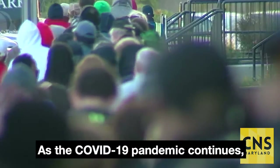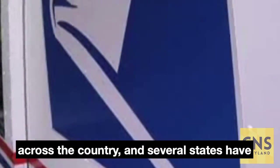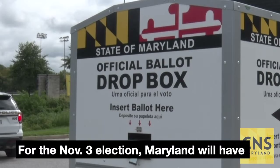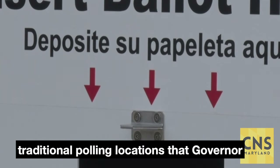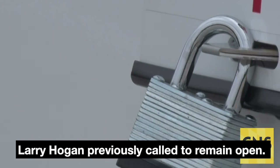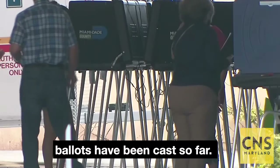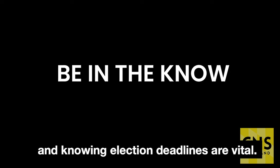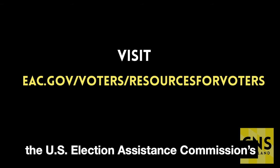As the COVID-19 pandemic continues, voting looks different this year. Mail-in voting options have been expanded across the country, and several states have reduced in-person voting to slow virus transmission. For the November 3rd election, Maryland will have roughly 360 voting centers, a heavy drop from the nearly 1,800 traditional polling locations that Governor Larry Hogan previously called to remain open. Despite the circumstances, over 60 million ballots have been cast so far. As early voting continues, the number of pre-election ballots is expected to rise. Understanding your state's voting laws and knowing election deadlines are vital. Check out your state's voting guide, and for additional voting resources, visit the U.S. Election Assistance Commission's website.